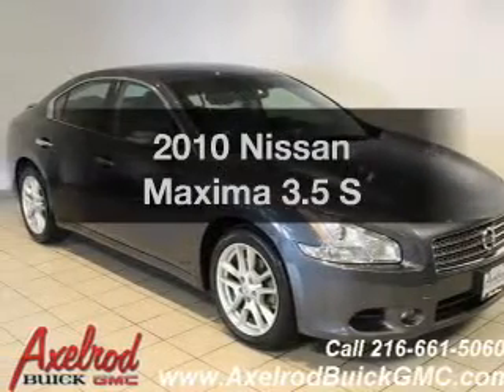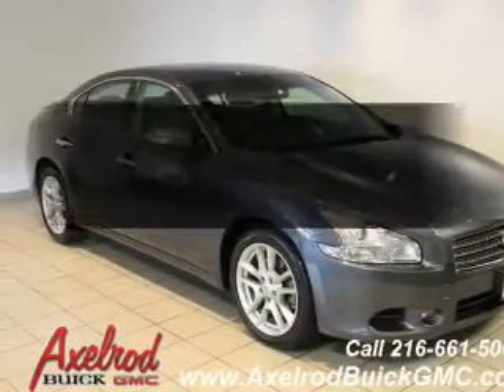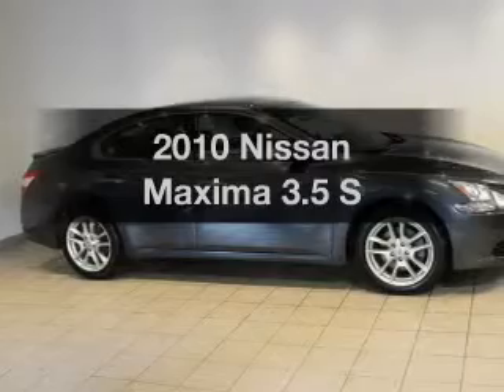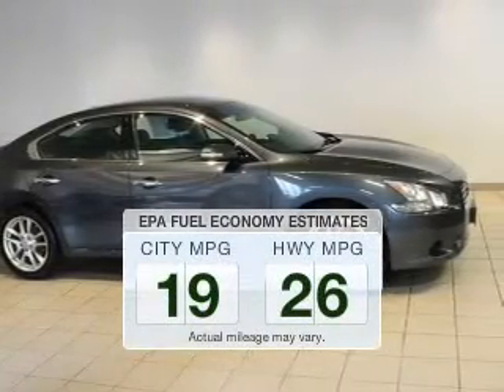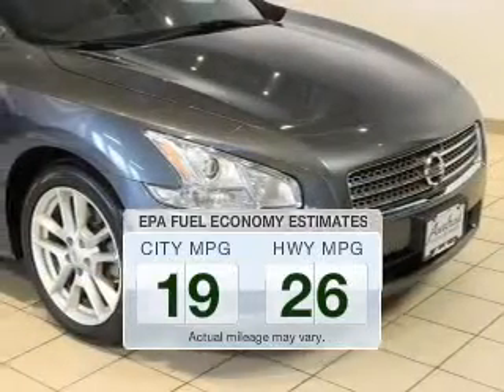Imagine yourself in this 2010 Nissan Maxima. If you're looking for an automobile with great attributes, look no further. Run all over town and back to home again without worrying about filling up when driving this fuel-efficient ride.